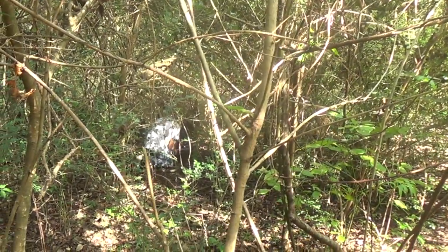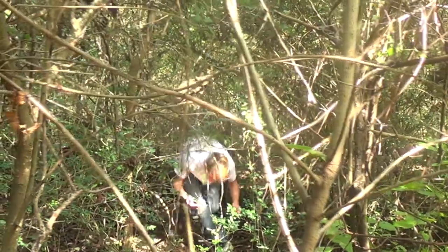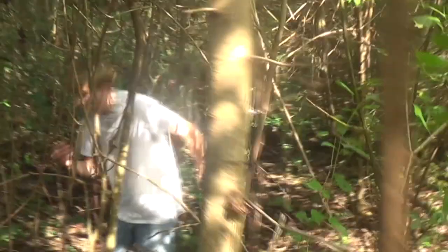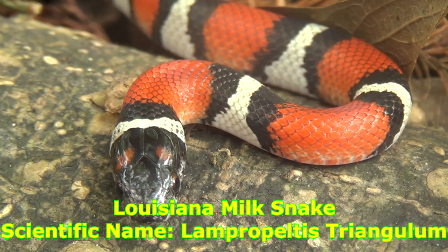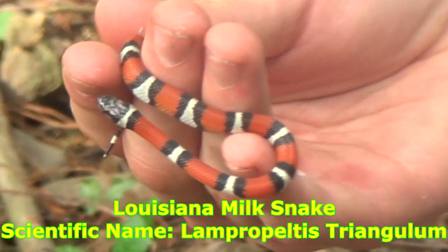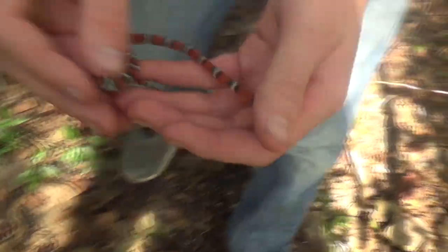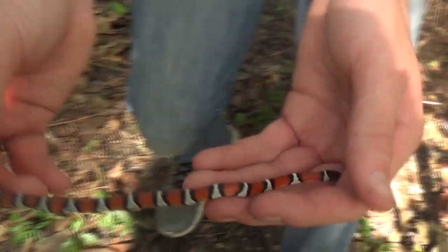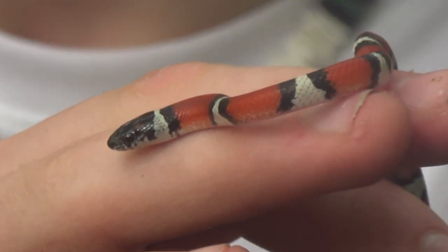Oh my gosh! Got one! Let me get back out in the open for you guys to see. He's chomping me. This is a Louisiana milk snake. Look at him — he is beautiful. Look at the color. This is a very small one. Look at the white and the red.